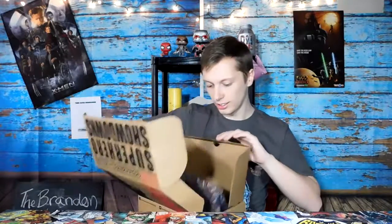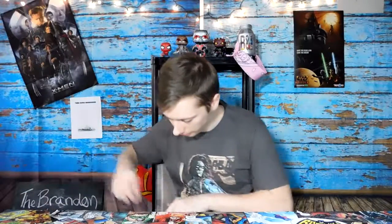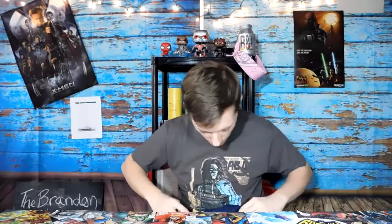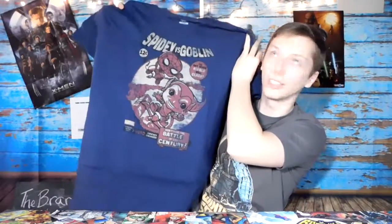And then inside of here, we've got this card that spoils everything, but I'm not going to look at it. We'll start with the shirt here. Spider-Man vs. Green Goblin. That's a pretty sweet shirt, I can't lie. That is pretty cool. I like that.